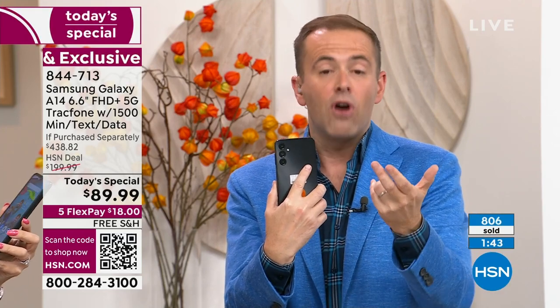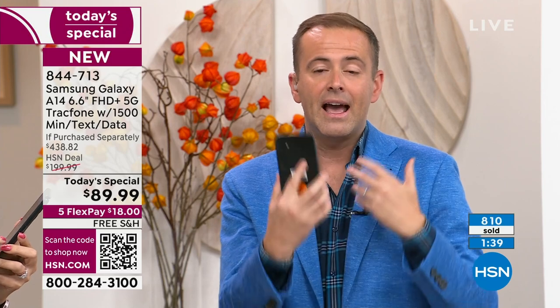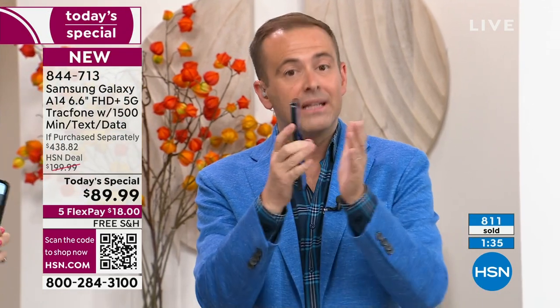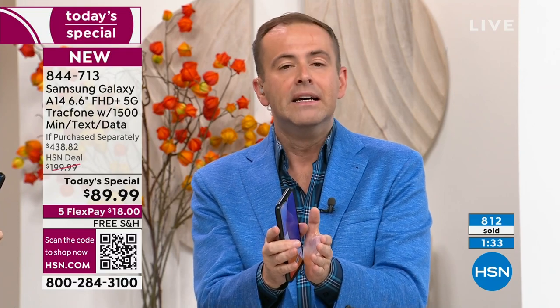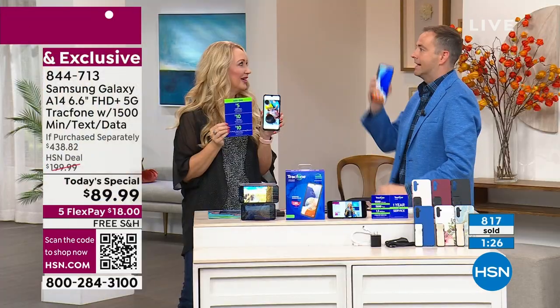We're over 800 sold, with 400 and something people placing orders. I thank you for your patience. We are racing through limited numbers and limited presentations throughout the day. But it is our last chance this year — so if you were ever going to upgrade, this would be the day to do it. We are going out with a bang.